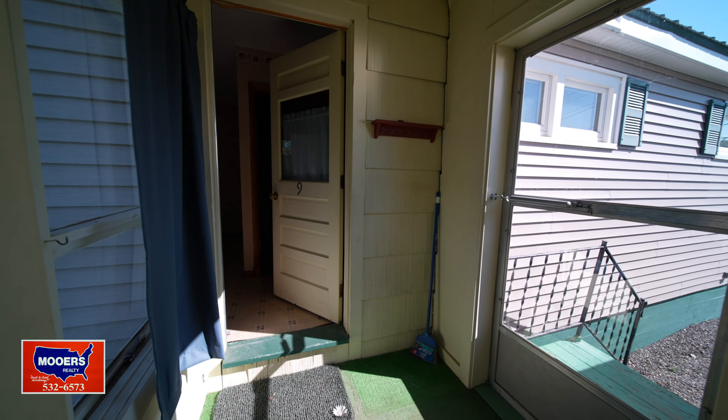Here's your attached garage — it has a cement floor. This is your neighborhood; it's a good one, and you're on a corner lot.